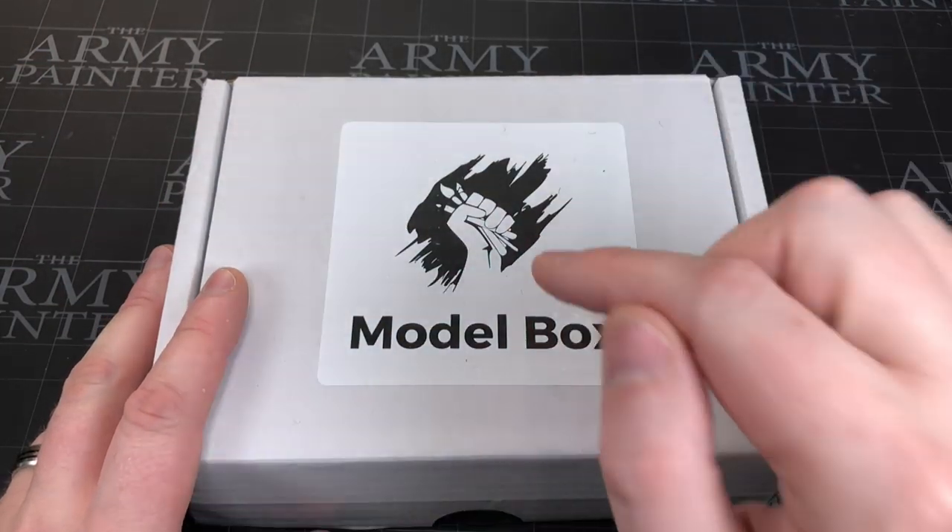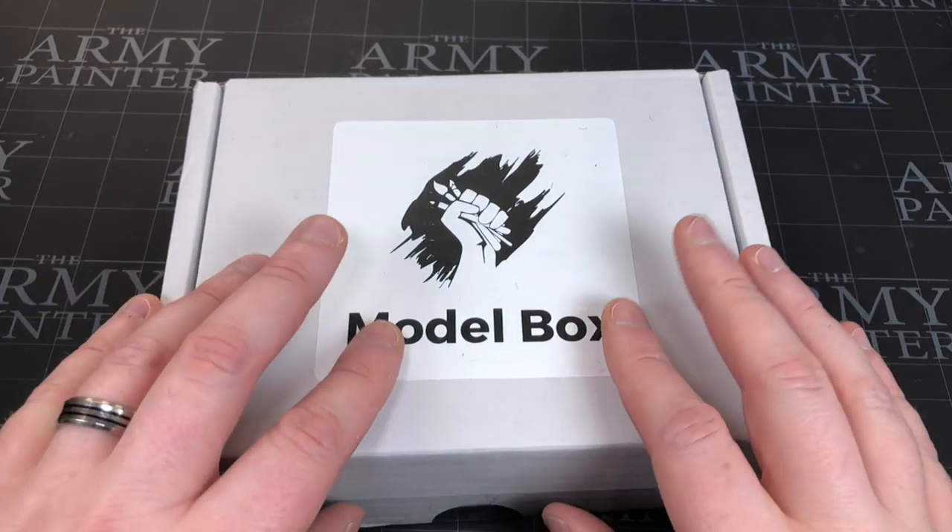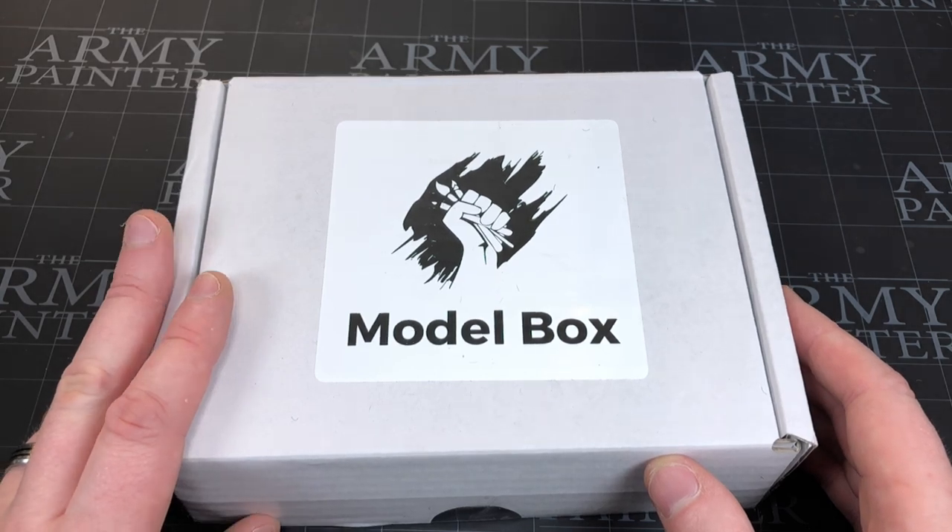Hey everyone, welcome to Watch It Paint It. In this video we're going to be opening this month's Model Box. We're in February, this must be February's Model Box. Can't remember the theme — standard Watch It Paint It, no idea what's going on.